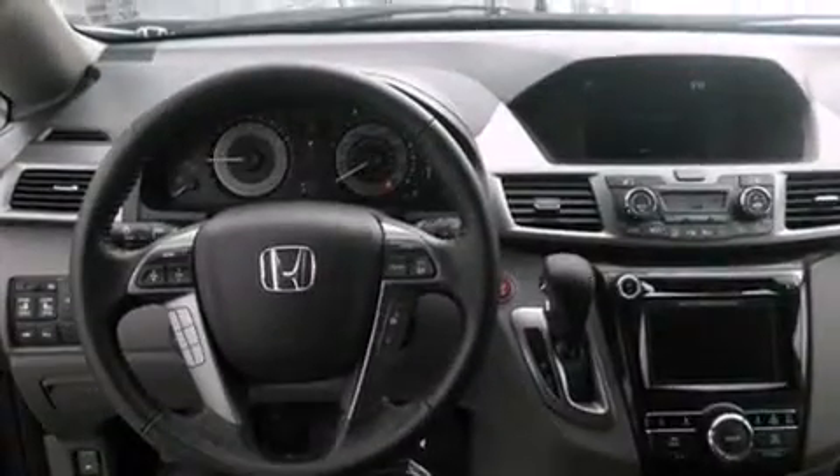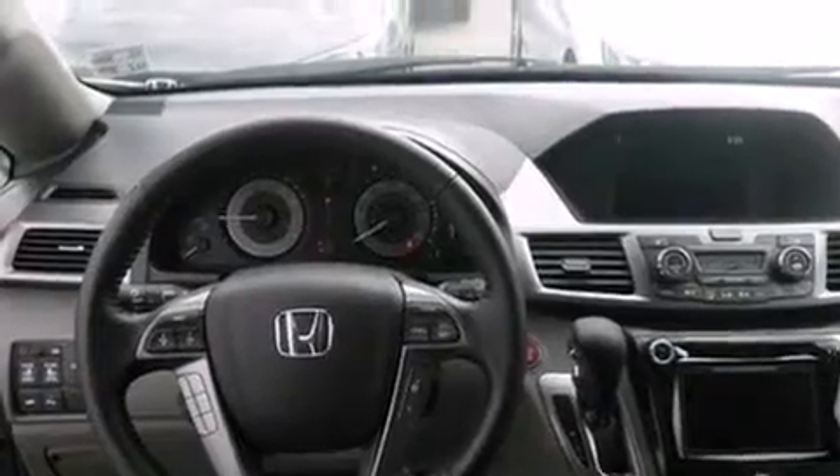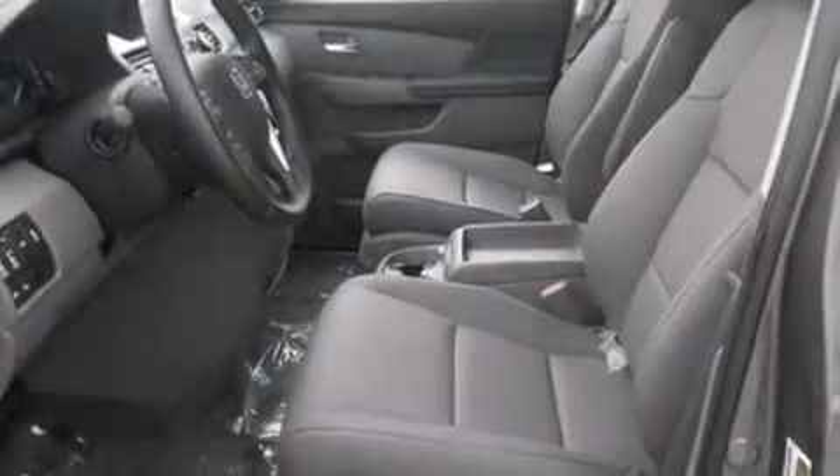Also included are steering wheel controls, an auto-dimming rear view mirror, a home link feature, front and rear reading lights, and a navigation system.